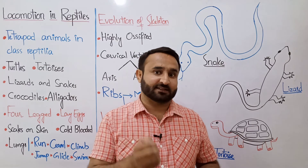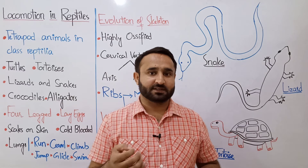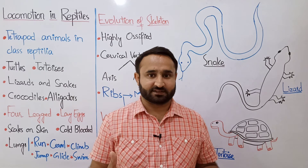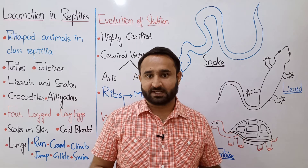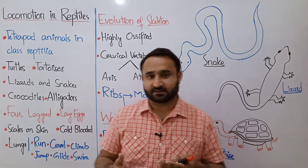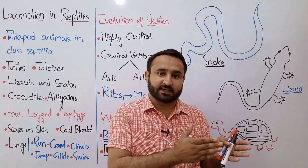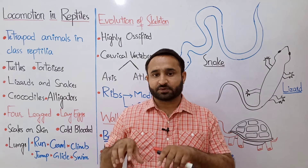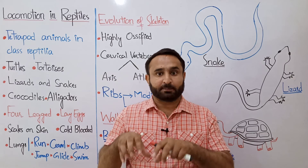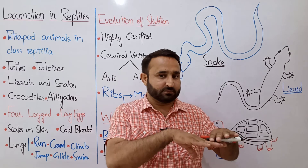When we think of reptiles, our mind goes to animals like snakes, lizards, and similar creatures. There are many special animals in this class. These include turtles — the land animal is called kachwa (turtle), and the marine animal is also a turtle. Turtles have legs or flippers, though their shape is slightly different from other reptiles.